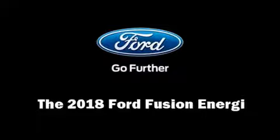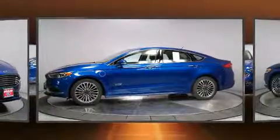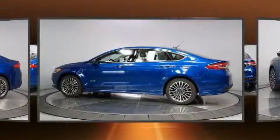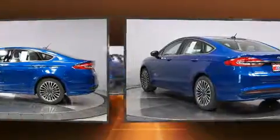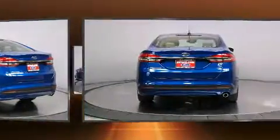You can expect a lot from the 2018 Ford Fusion Energi. This four-door, five-passenger sedan offers the features and options for which you've been searching. It features a front-wheel drive platform, an automatic transmission, and a two-liter four-cylinder engine.